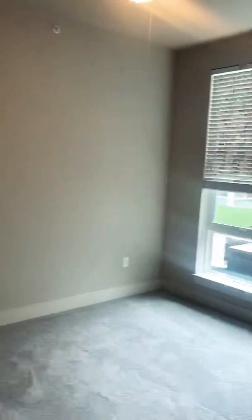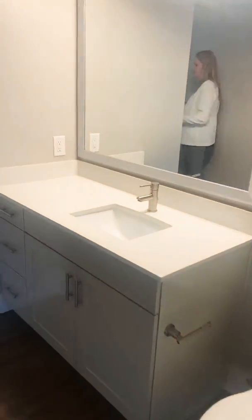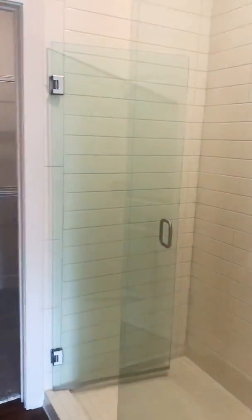So this is going to be our master bedroom over here — nice big window. And then in the bathroom we have a big stand-up shower and a pretty big closet too, which is nice. And there's also some more built-in shelves back behind the door over here.